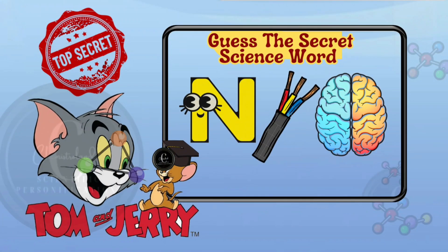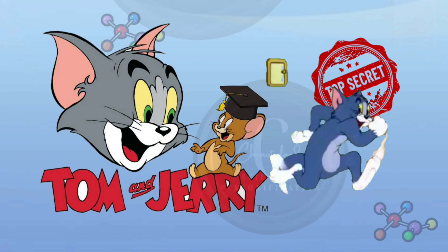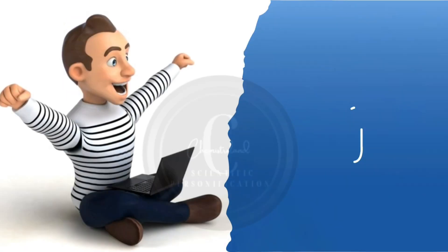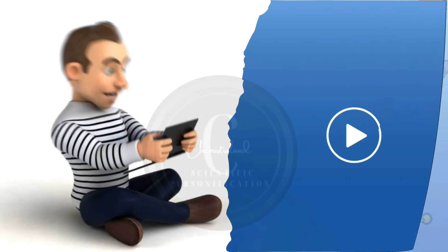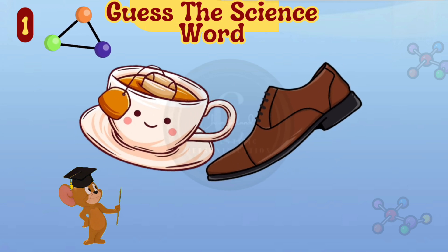Hey science lovers! Today's science fun quiz is Tom and Jerry themed. Tom tries to find secret science words given by Professor Jerry. Can you help him decode these secrets faster? You can pause the video if you want more time to decode the secrets. Try to find the science word using these hints.